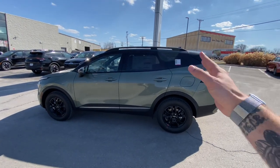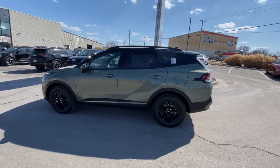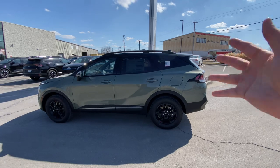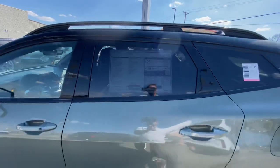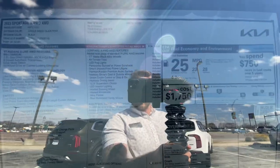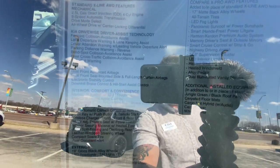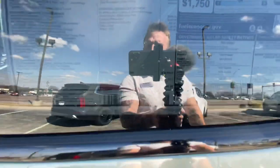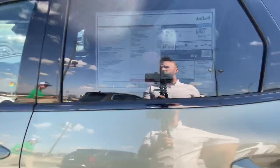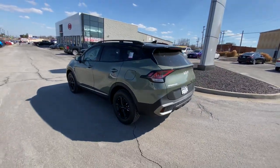This Sportage is bigger than last year's model. It has tons more features than last year's model. It is like a billion times sexier than last year's model — we can all agree. Give you a quick peek at the window sticker here. Feel free to pause and scroll at your own leisure. MSRP on this vehicle is $37,015. This one is already spoken for, but we're happy to help you with the next one at MSRP.